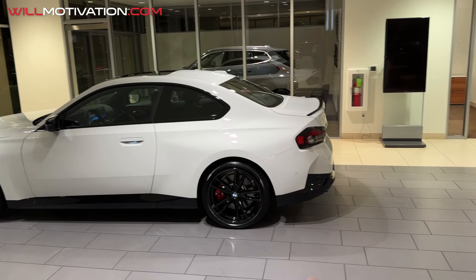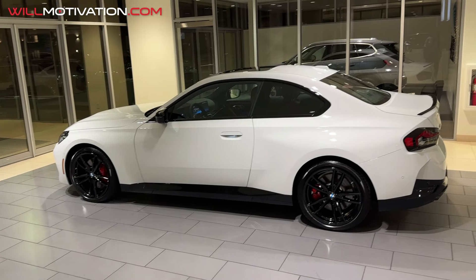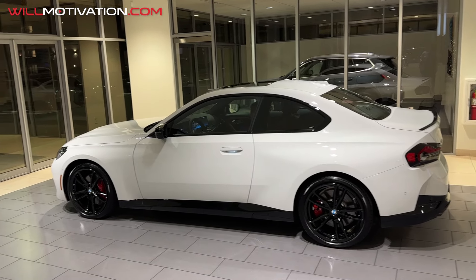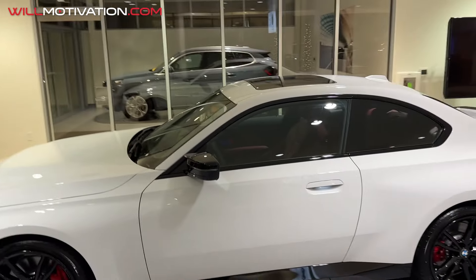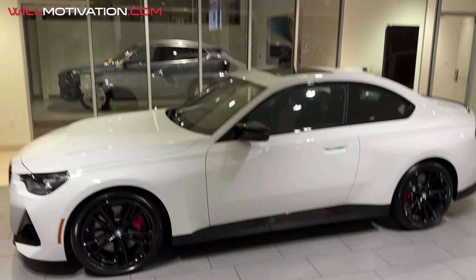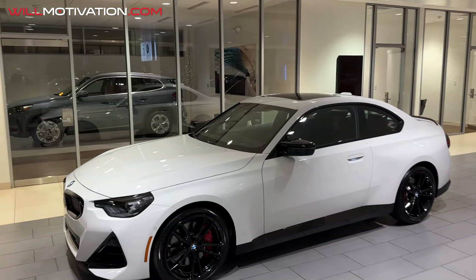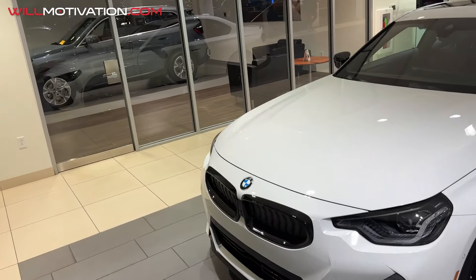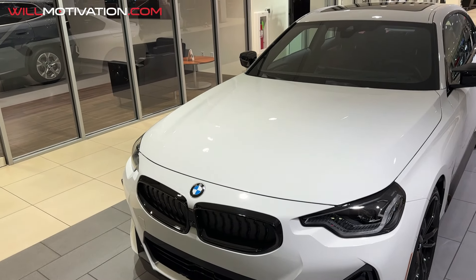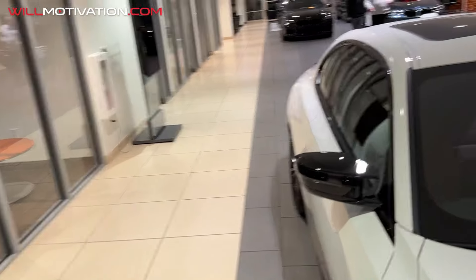Maybe do the rear side skirts and the front lip. Oh man, this thing will be sick. I recently drove the new Supra with the BMW engine, and it was one of the most fun cars I've ever driven in my life. And this has the same engine, but it's supposed to be tweaked or hopped up a little bit more. I don't know what the sticker price is on this, but I'm thinking it's probably in the 50s or the 40s.